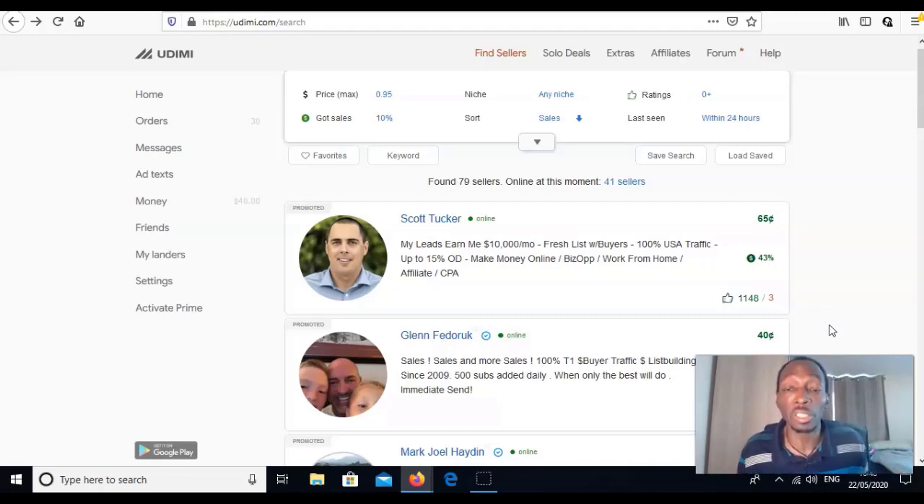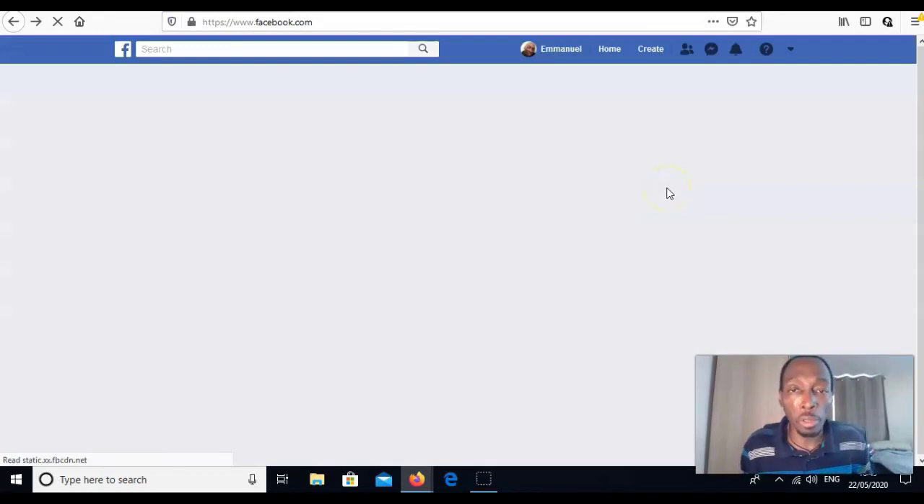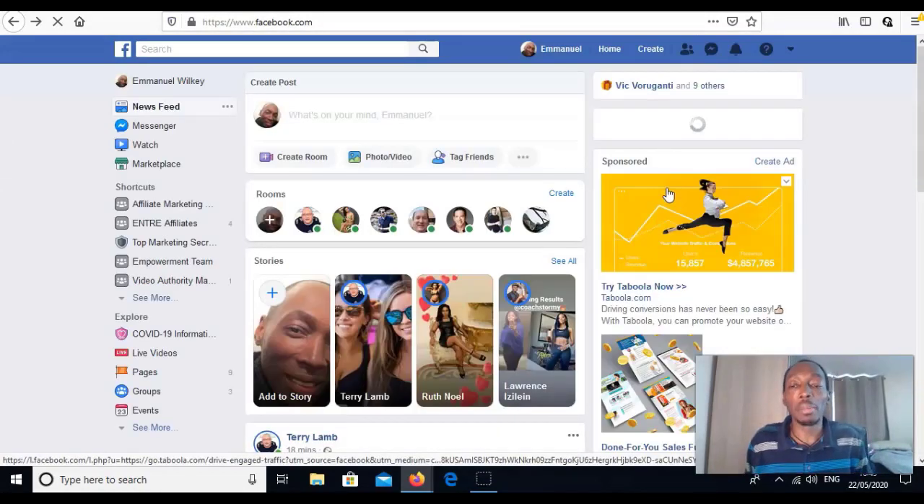You could potentially get a few sales from solo ads straight away. The other thing I recommend is free advertising. There are loads of free places — some take a long time. The quickest options right now include TikTok if you want to do videos, YouTube as well, but you need to be comfortable on camera. I think Facebook is one of the best places — you can start a group or a page, or go to other people's groups.